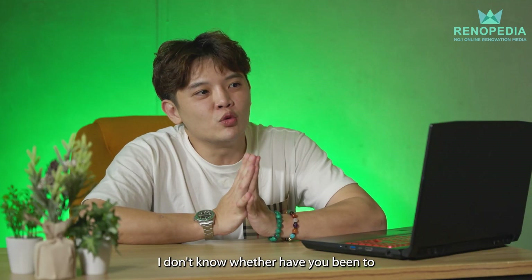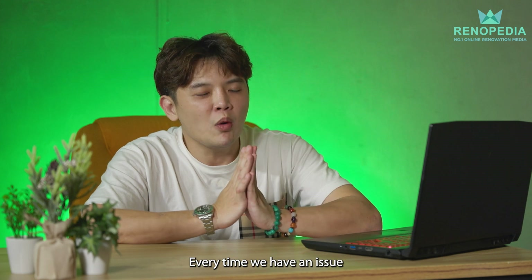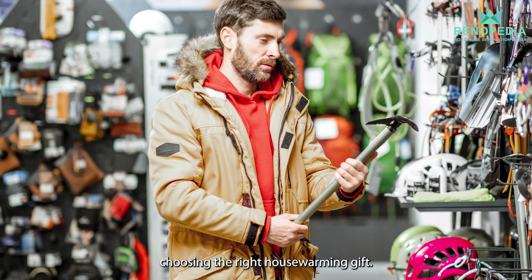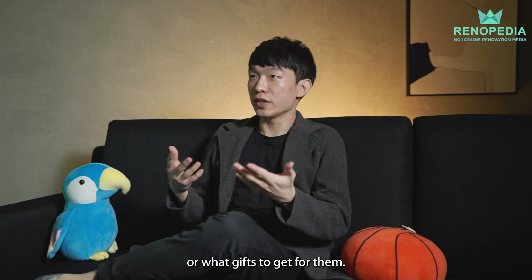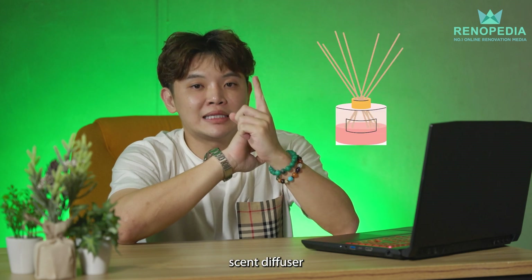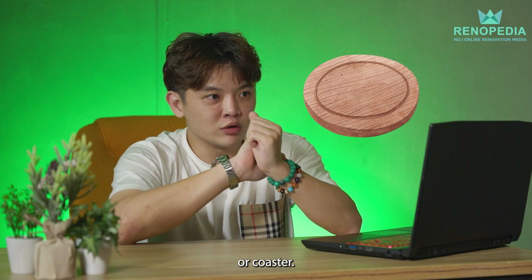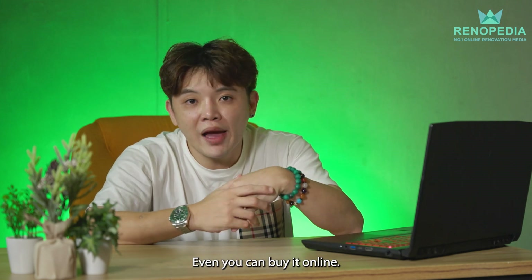I don't know whether you have been to some housewarming party, but the issue is every time we have an issue choosing the right housewarming gift. Every time there's a housewarming party, I just don't know what gifts to get for them. You may think about: wireless charger, sand diffuser, or coaster. All these items I mentioned, you can buy almost everywhere, even online.